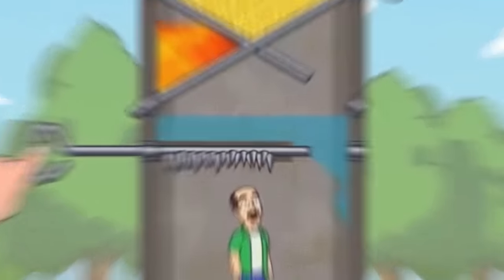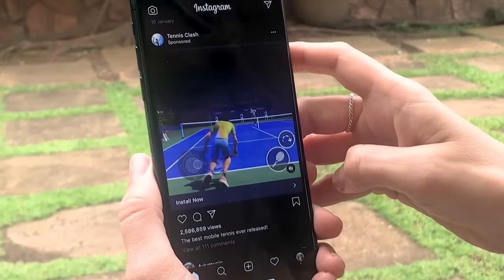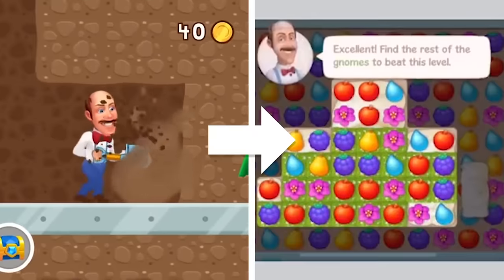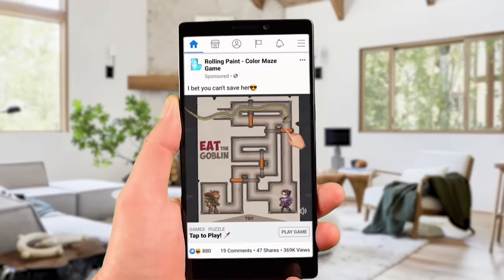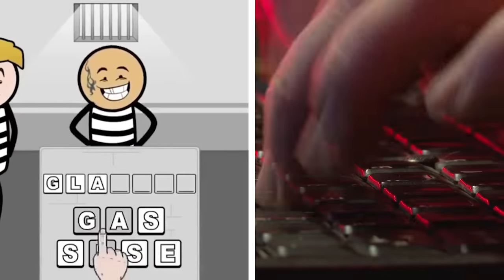Worse still are the rage-inducing fake adverts for games you may have come across on social media platforms. Usually an ad will pop up showing you an intriguing, well-produced, satisfying game that's only a tap away to download. Only if you follow the link, the game turns out to be nothing like what's advertised — just a generic Bejeweled clone or town builder. The advertisements are carefully designed animations to lure you in, usually barely related to the real game. It's shocking that so many app developers get away with this, and it's about time somebody called them out. So if you've encountered these misleading ads, feel free to rant about it in the comments below.